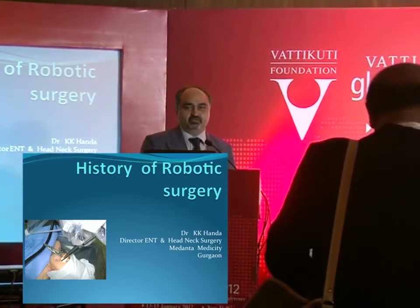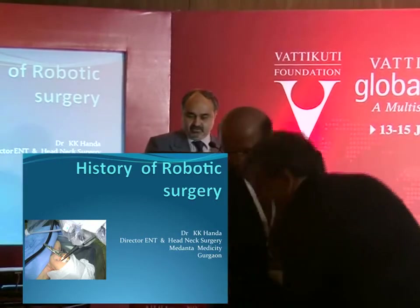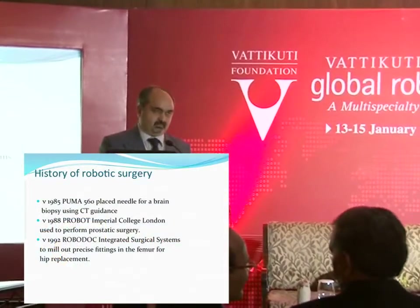We are going to start with the history of robotic surgery first, because history is important especially in new technology, and trying to understand how this technology has come.